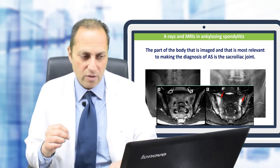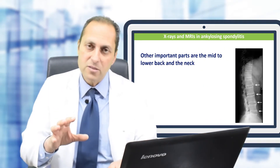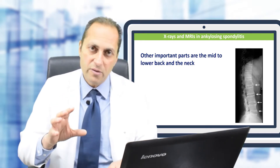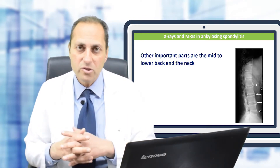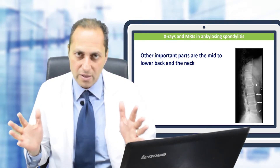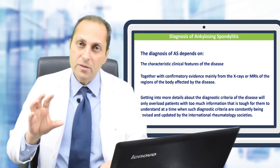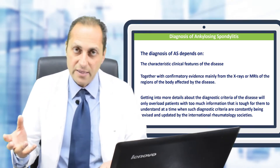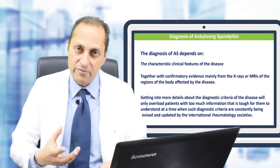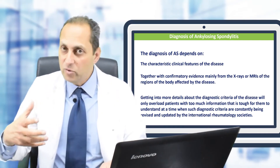We won't go into further detail explaining those imaging findings, as it would be too much for patients. Other important parts of the musculoskeletal system that are imaged include the vertebrae — specifically the thoracic and lumbar spine. These are the most important imaging procedures used in ankylosing spondylitis. Diagnosis depends on the clinical features combined with confirmatory evidence from plain X-rays or MRIs.